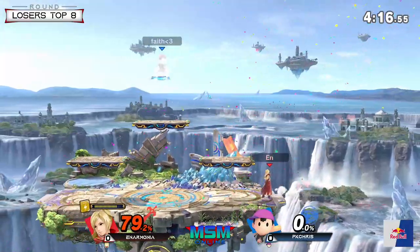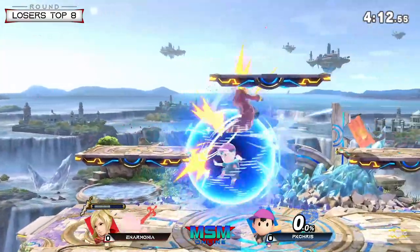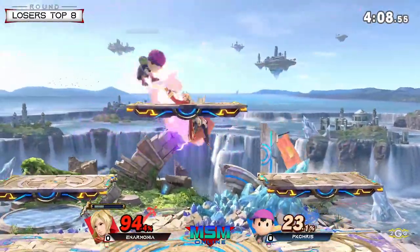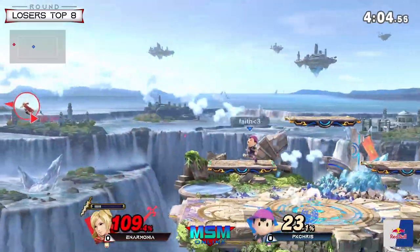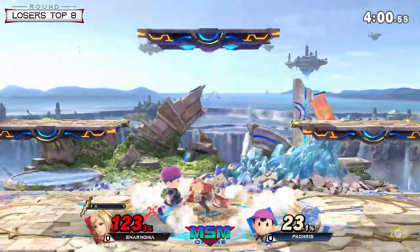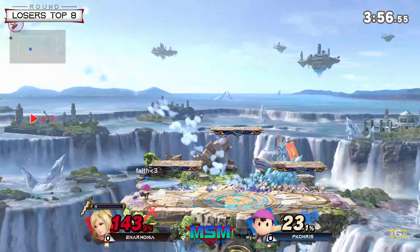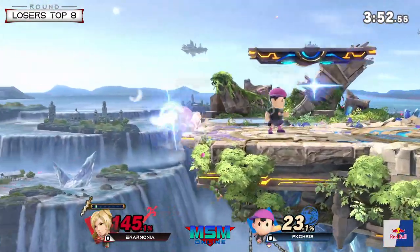Down smash. That Arc Fire just covered the ledge perfectly. Missed the tech but no roll in. Tough on Anarmonia here — that PK Thunder just pops him right next to Ness so consistently. Great DI on Anarmonia too — that anybody else would have lost that stock.